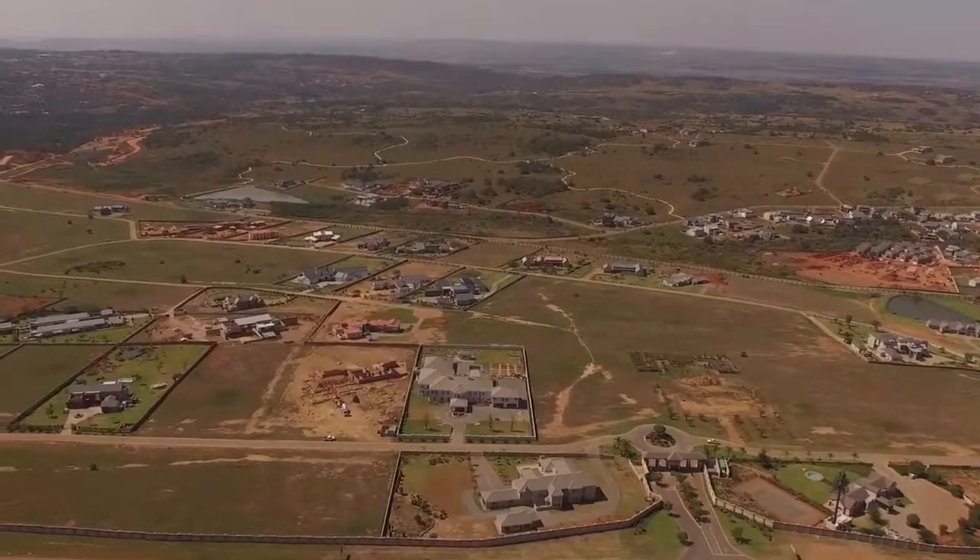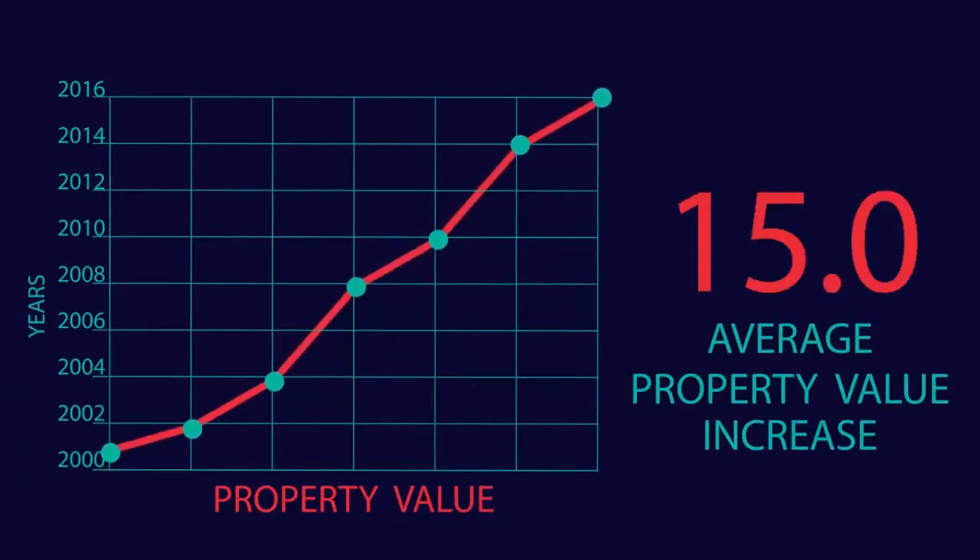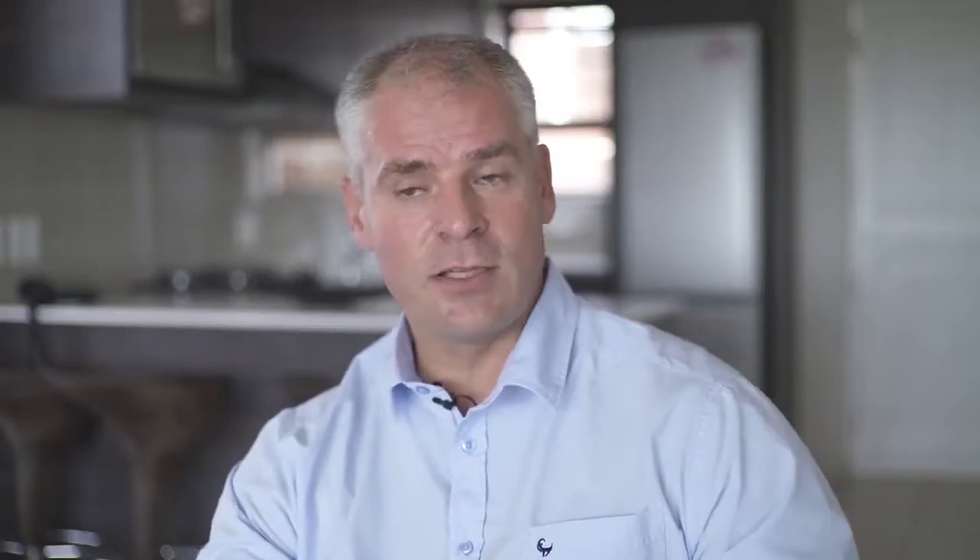For the investor in this specific area, if I look at stats over the last 16 to 17 years, all of these developments grew more than 15 times over the last 15 to 16 years. In total, this area's growth was exponential over the last 17 years.